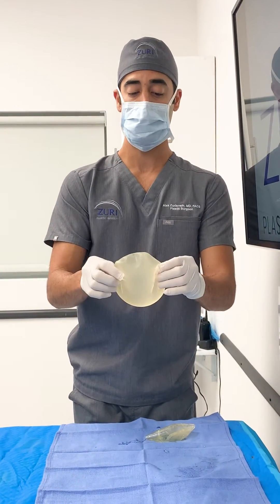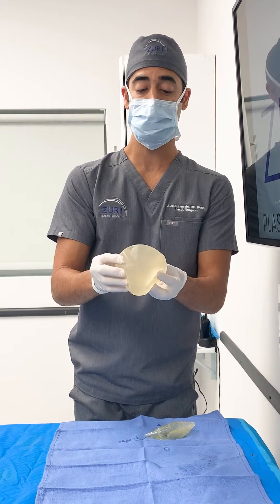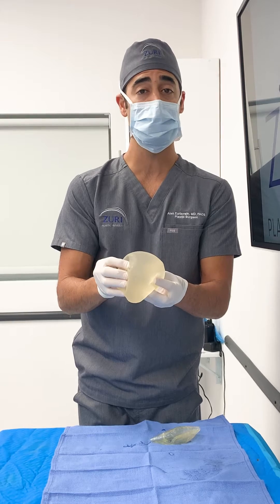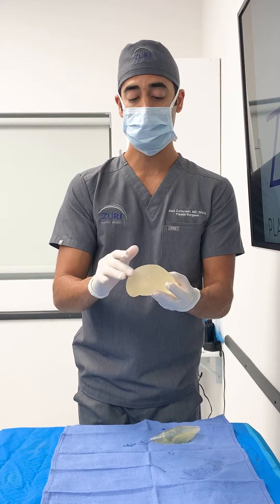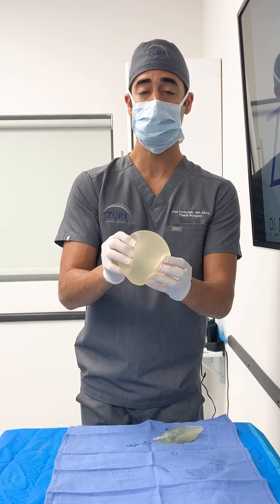This is the other side that was removed. These were removed especially because these are textured breast implants. Textured implants need to be removed, as we want to decrease any chances of other issues arising due to texturization.